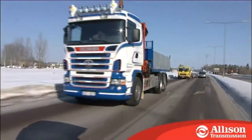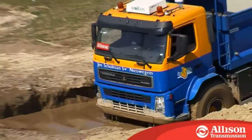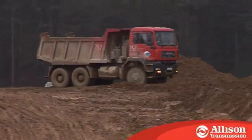Whether you are driving on a smooth surface, a gravel road, up or down hills, or in the worst terrain imaginable, an Allison is the most efficient and robust solution available, and one which you can fully rely on.